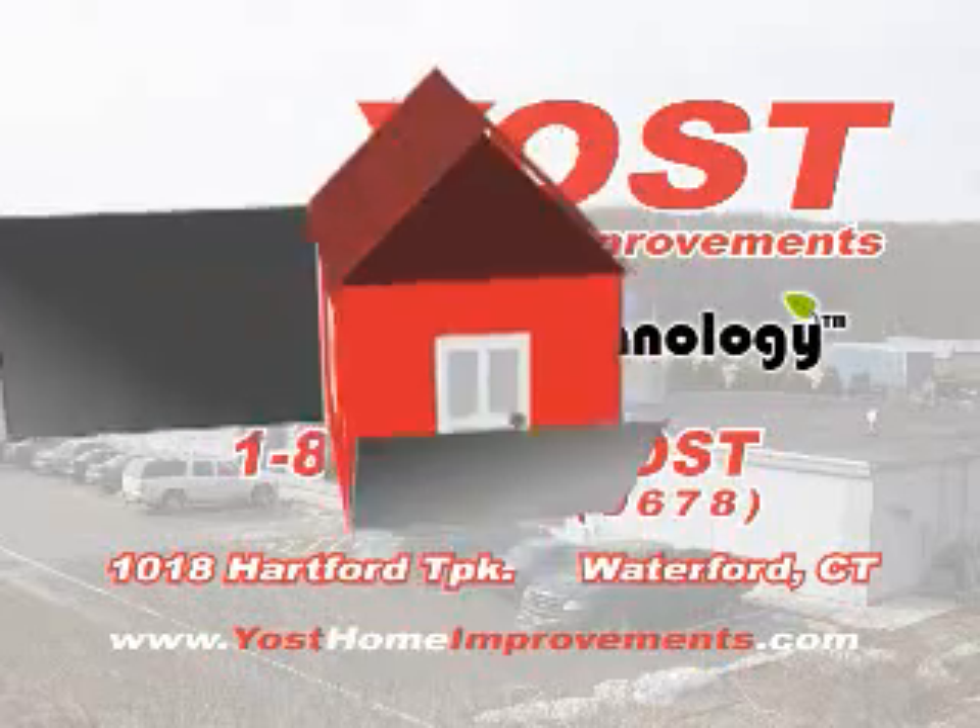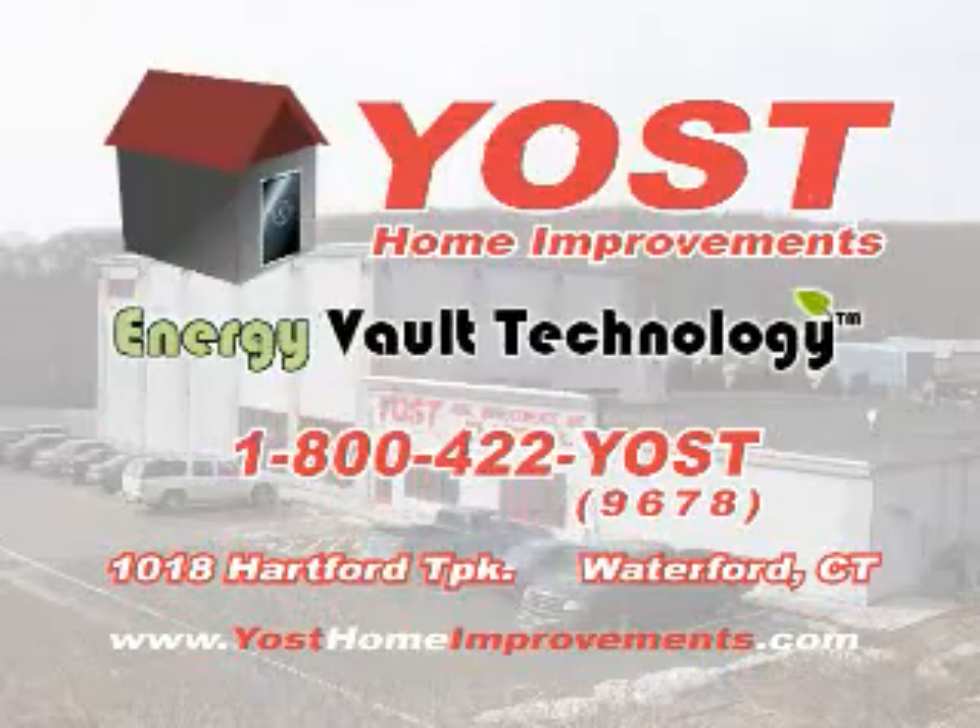Put your energy saving dollars in your vault. Come see Energy Vault Technology for yourself at Yoast Home Improvements.